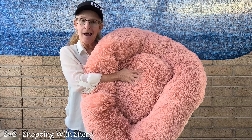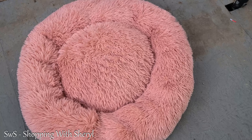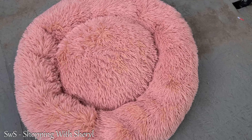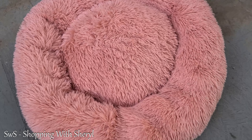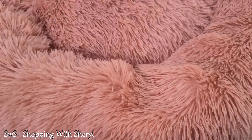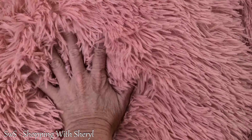Here it is. This is the 30-inch size — it comes in different sizes and different colors. I got the pink because I wanted the pink; I thought it would look nice. My dog is a little red wiener dog so he looks really cute on it. Like I said, I had to throw him off of it. As you can see, it sets up pretty good.